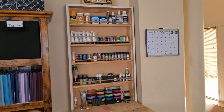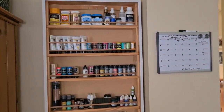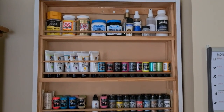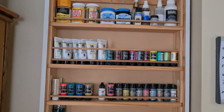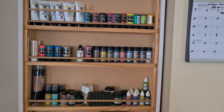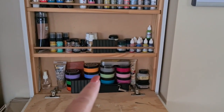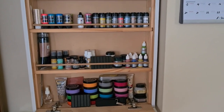It doesn't really need too much of a description — all different mediums at the top there. My Dylusions, more Dylusions, a little bit of Distress Stains, a little bits and pieces, and more Dylusions down the bottom before they changed to the newer packaging.